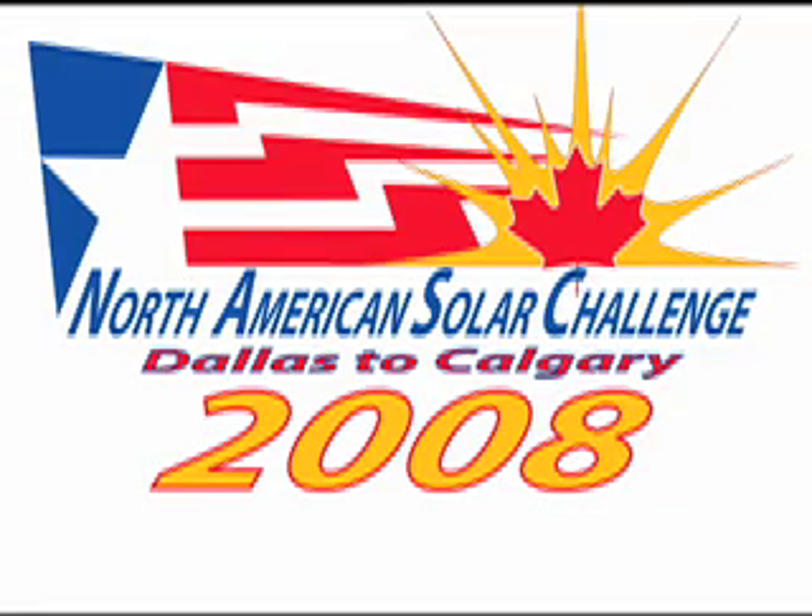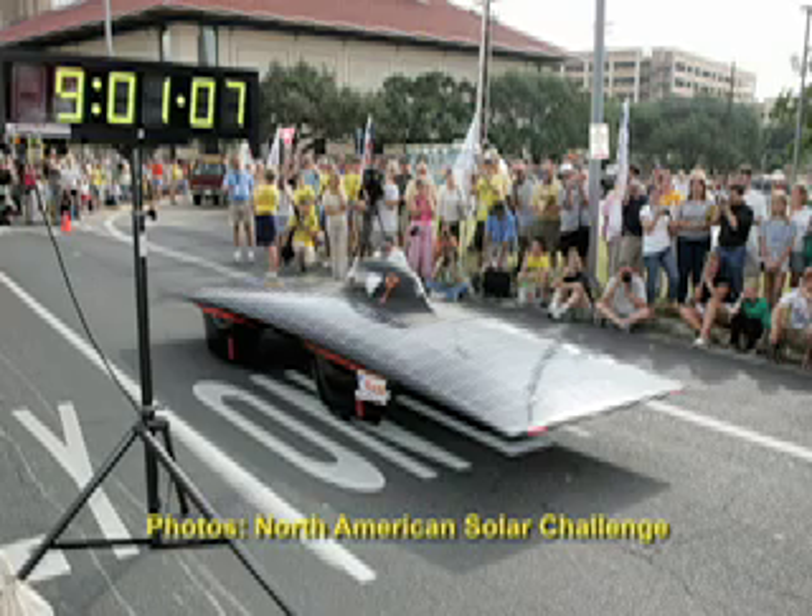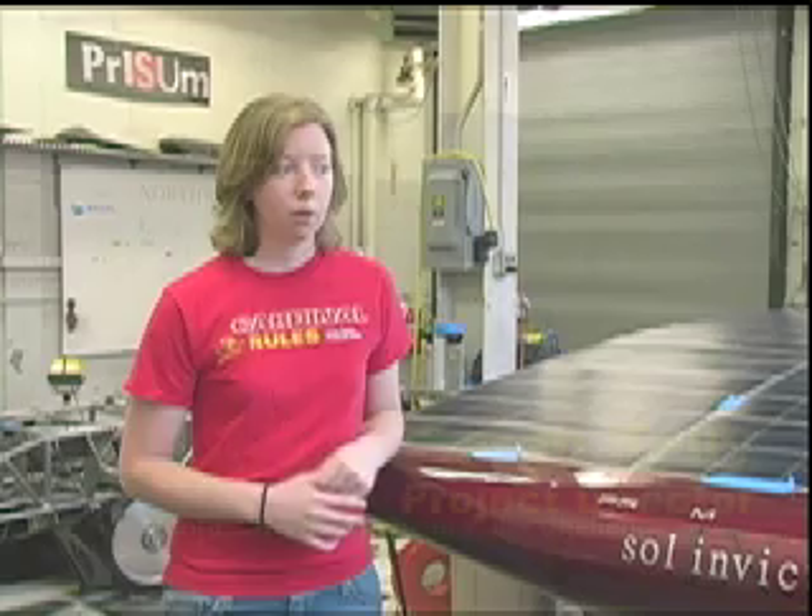During the North American Solar Challenge, we have about 25 teams from universities all over the United States and Canada. And they all come together to compete against each other with solar cars. We're starting in Plano, Texas, right outside of Dallas.